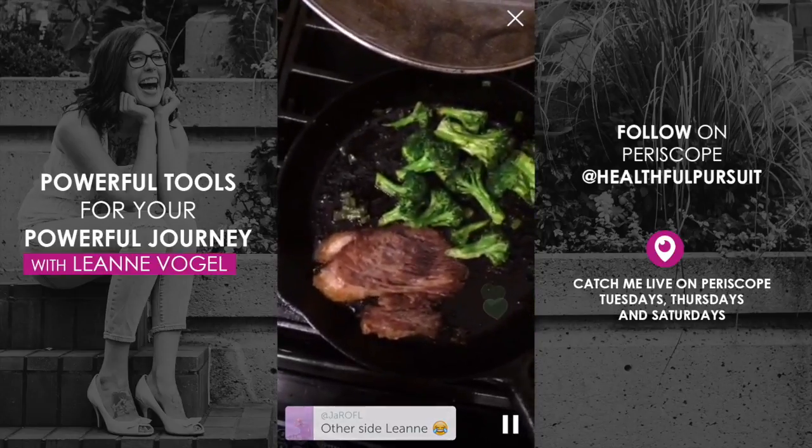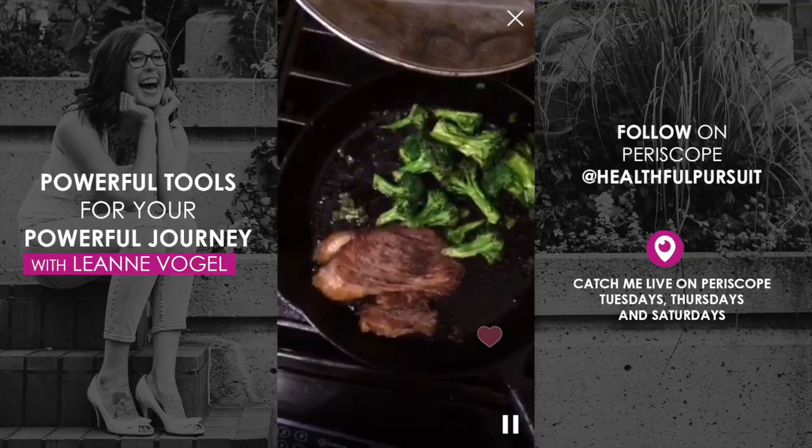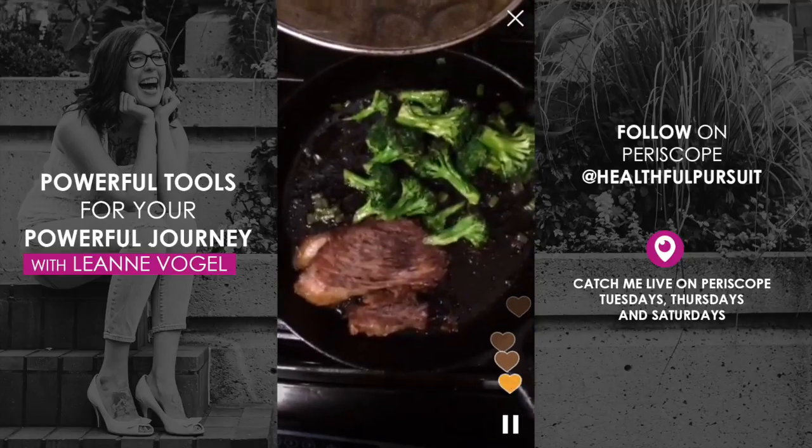For those of you who don't know me, my name is Leanne Vogel. I'm a holistic nutritionist and high-fat enthusiast behind the site HelpfulPursuit.com, and I help women regulate their hormones and balance their metabolisms by eating fat.